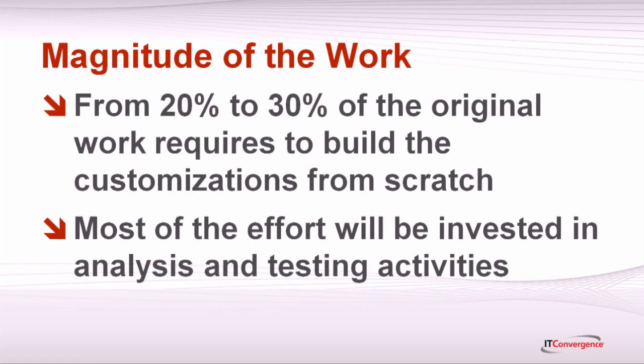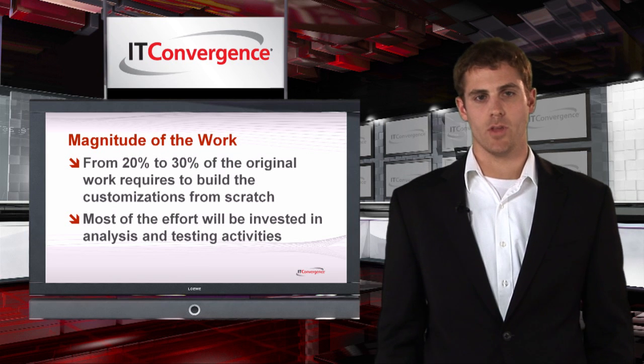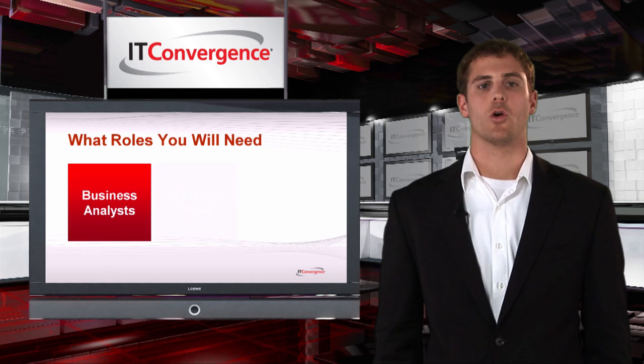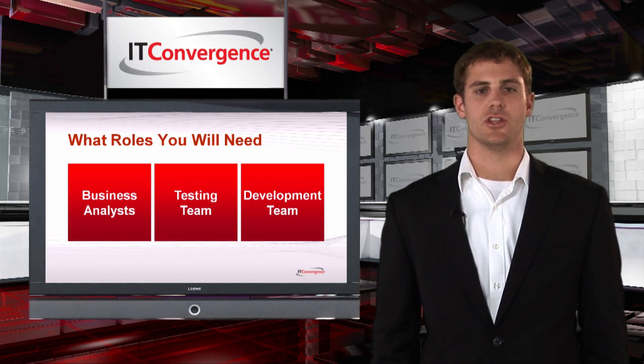Most of the effort will be invested in analysis and testing activities, as Oracle always tries to keep database function changes to a minimum, which reduces the complexity of the technical work. Although technical work will be limited, your business analysts will still need to devote time to the upgrade project.